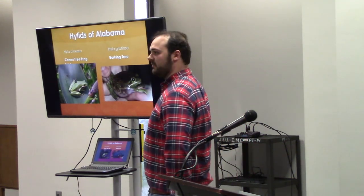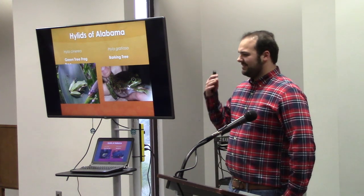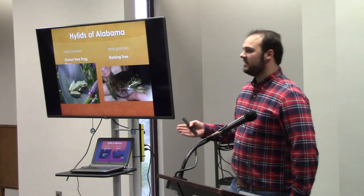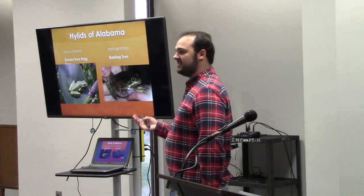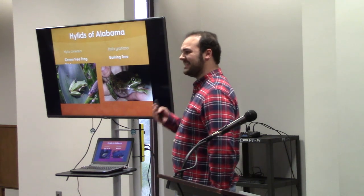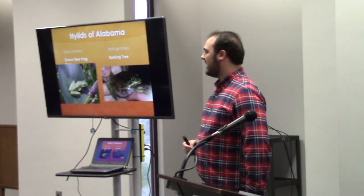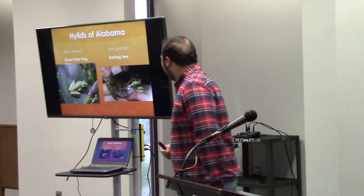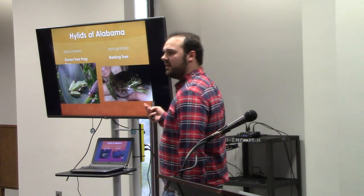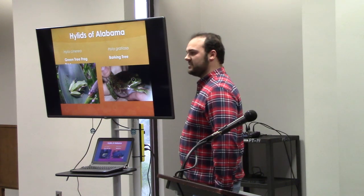There's a lot of biodiversity here in the state of Alabama, due to the large amount of diversity in elevations, the diversity in vegetation, and temperatures that are pretty consistent throughout the year, which allows a lot of species to thrive here. We have a lot of different species of frogs — about 30 species altogether — and the focus of my research is going to be on the hylurids of Alabama.